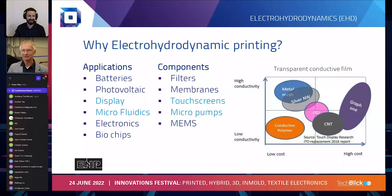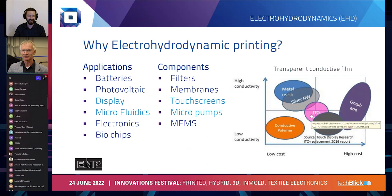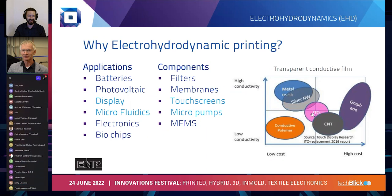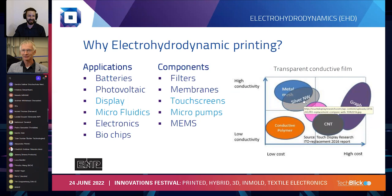Let me first tell a little bit about the needs behind electrohydrodynamic printing. There are a couple of important applications in large volume industries, like the use of touch screens for which indium tin oxide is used. One of the hurdles with that material is that indium is a scarce material, and with current supply problems it's difficult to obtain. That causes a need for replacement, and one of the promising alternatives for ITO is silver nanowires, as made with electrohydrodynamic printing.